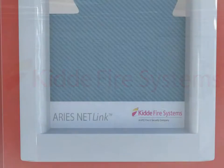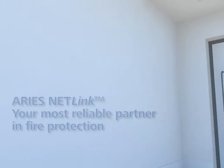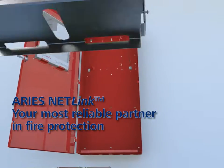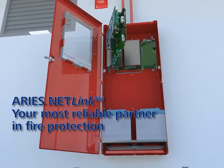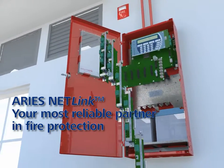Today we are excited to introduce the all new advanced intelligent fire alarm suppression control unit, the ARIES Netlink Multi-Loop. The ARIES Netlink combines high quality system reliability and flexibility required by modern commercial, high tech, industrial and heritage applications in an aesthetically pleasing and physically robust package.